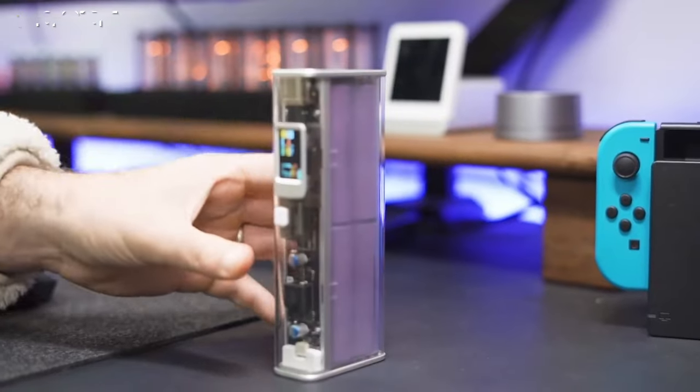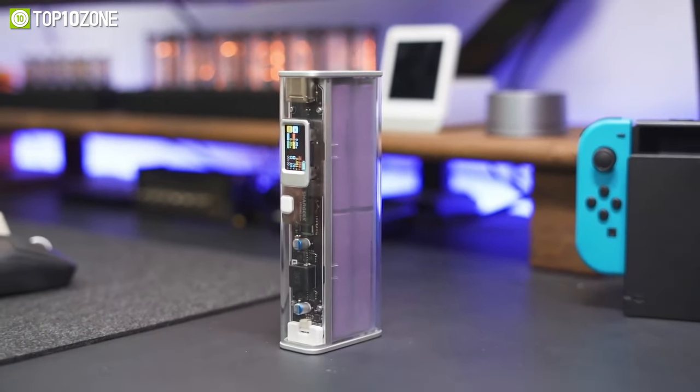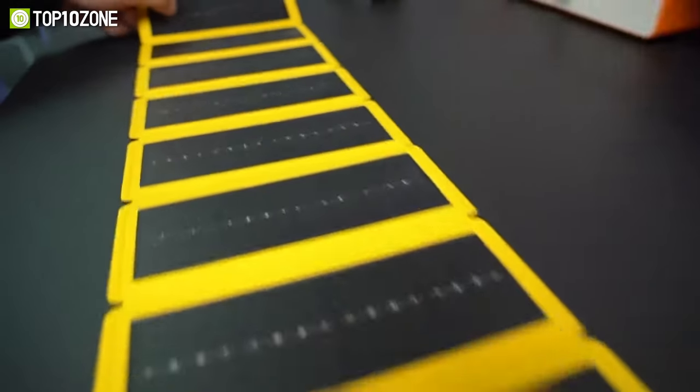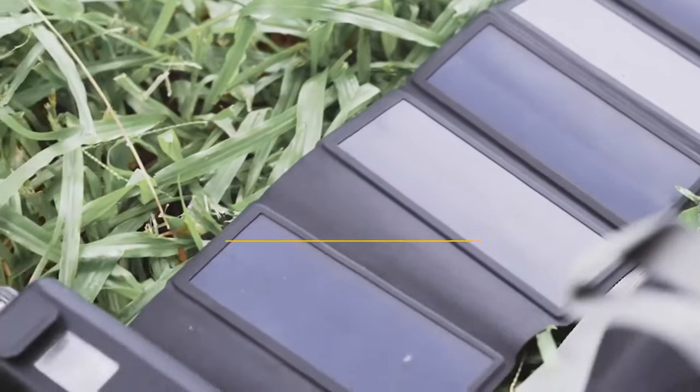In short, the SharGeek Storm 2 Slim is not just a power bank — it's a fashion statement, a charging powerhouse, and the ultimate travel companion all rolled into one sleek and stylish package.